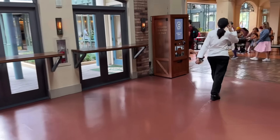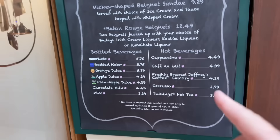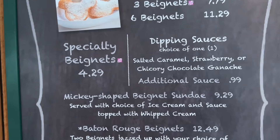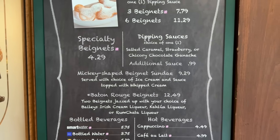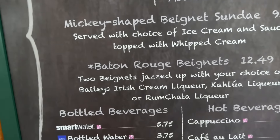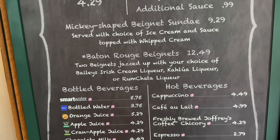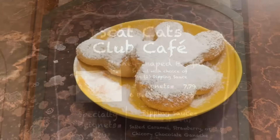Now I'm going to exit out and go right here to the most important part. This is called Scat Cats Club and Cafe — this is where you come to get your cappuccinos and lattes, but more importantly this is where they have the specialty beignets. This is what everybody wants. They have different types of dipping sauces: salted caramel, strawberry, or chicory chocolate ganache. You get a Mickey-shaped beignet. If you want to go crazy, you can get the Baton Rouge — two beignets jazzed up with your choice of Bailey's ice cream liqueur, coola liqueur, or RumChata liqueur.